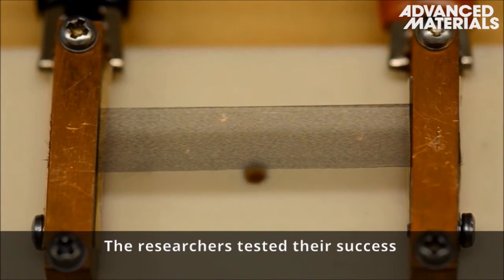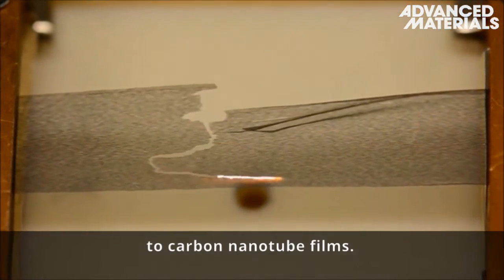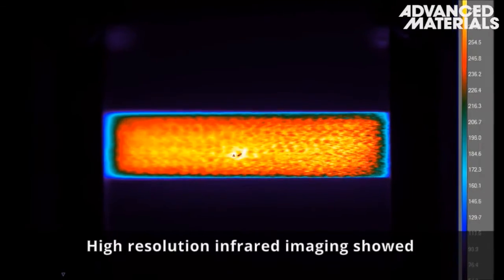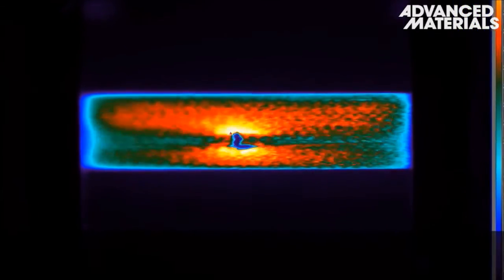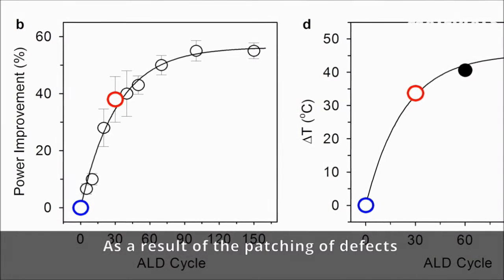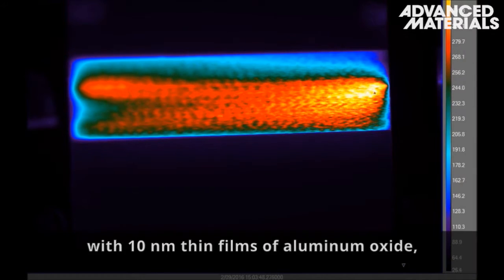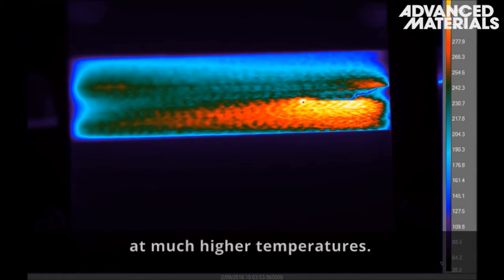The researchers tested their success by applying an electric current to carbon nanotube films. High-resolution infrared imaging showed that the breakdown propagates from a hot spot until complete failure. As a result of the patching of defects with 10 nanometer thin films of aluminum oxide, the breakdown occurs at much higher temperatures.